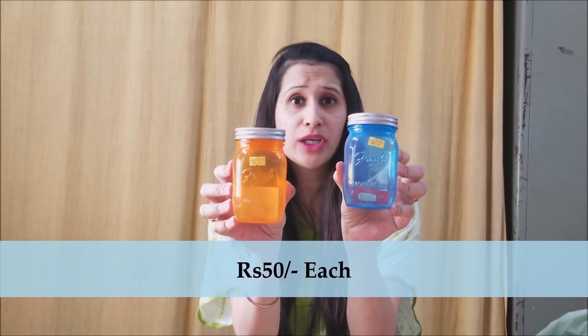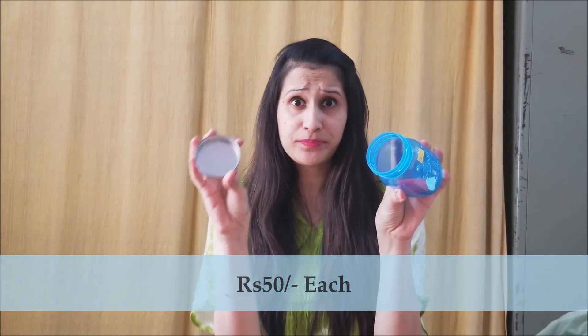Moving on with the crockery section, I bought these two plastic mason jars with a lid on top — blue and orange in color. I picked these up from that kitchen store with lots of plastic items and kitchen utensils. They're priced at 50 rupees each. I found them super cute, and they're great for storing things like buttons, threads, or anything — because you can never have enough storage boxes at home. They also come in green, brown, and gray.